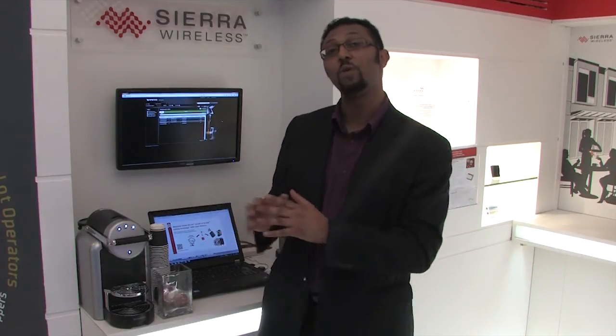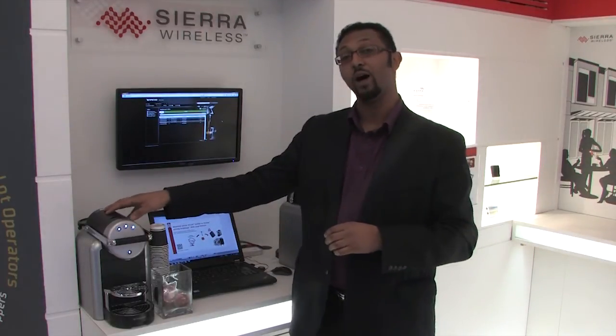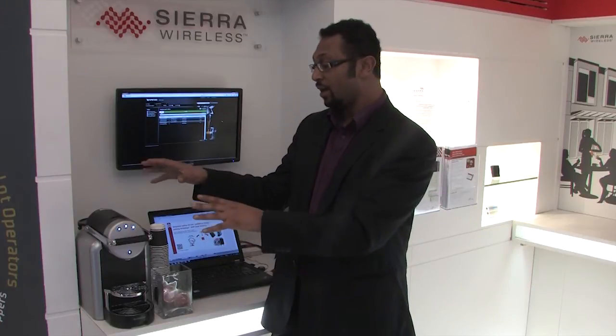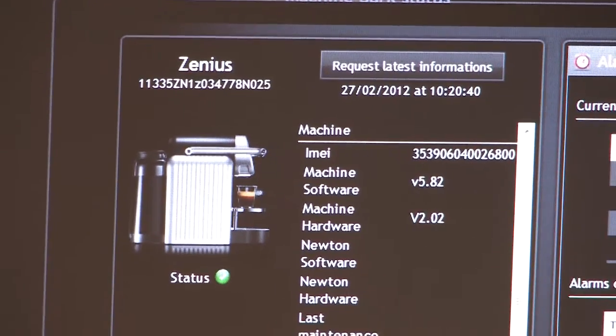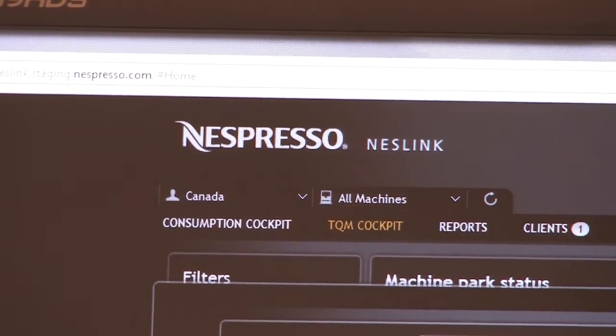Nespresso went to Sierra Waal Wireless so that we optimize and integrate for them remote connectivity. For this solution, Sierra Waal Wireless provided the hardware so that the GL6100 from the Erling brand enables remote connectivity to the Nespresso back office, which is at Eastern, using the AirVantage Cloud Platform to aggregate all data coming from all coffee machines across the globe.